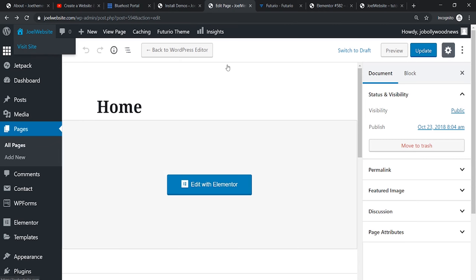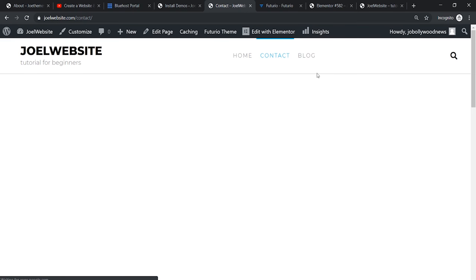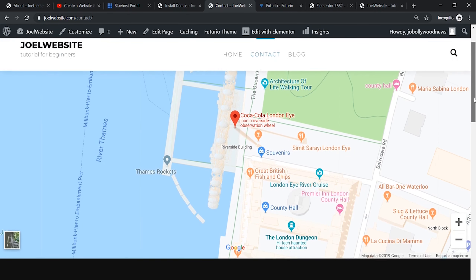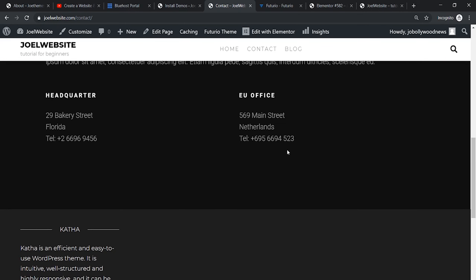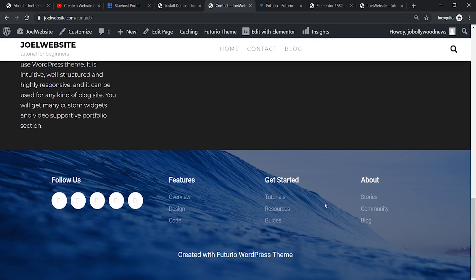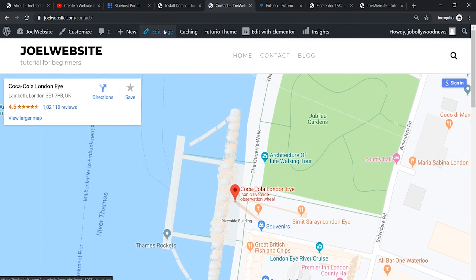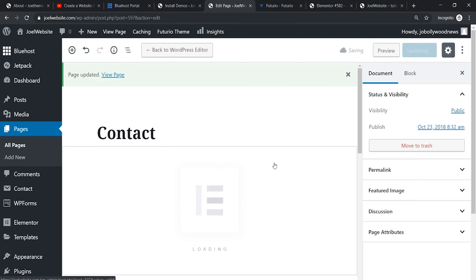Let's go back to the website and see what the contact us page looks like. The website design is looking quite good. You will also need to edit this contact us page — make sure you've entered your correct details here. You need to update all the links. Once you click on Edit Page you'll get the relevant options. Click on 'Edit with Elementor' and you'll get all possible options to edit the page.